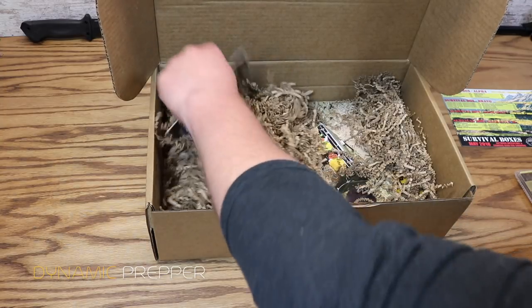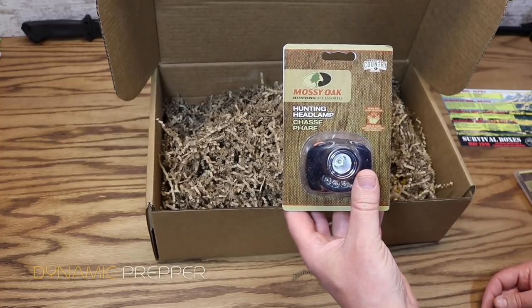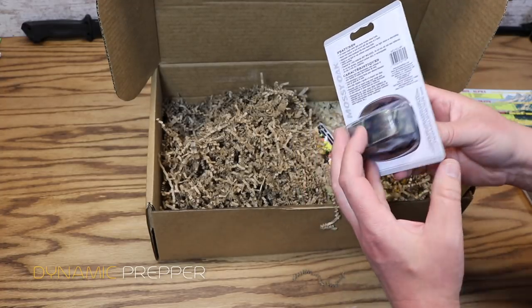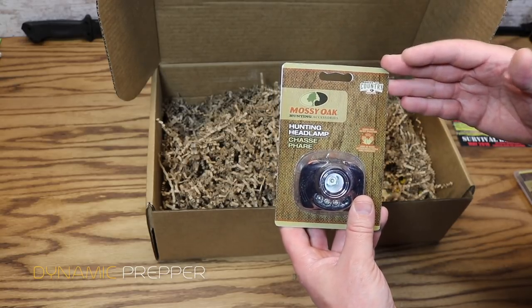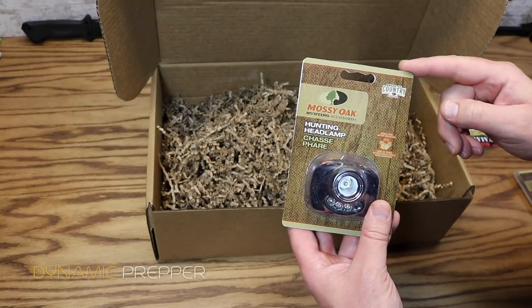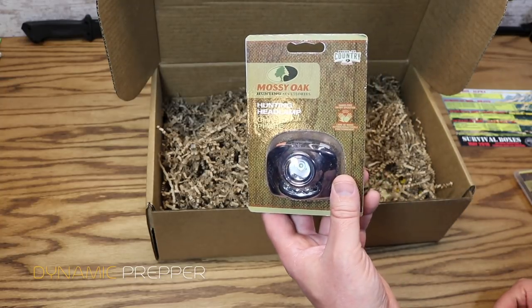We got another item from Mossy Oak — Mossy Oak is really making quite a presence in this month's box. We have the hunting headlamp. Nothing is better in the dark than having a headlamp, it leaves the hands free. So when you're processing that game in the field and the sun starts to go down, the hunting headlamp from Mossy Oak has you covered. Price on this is $15.20.